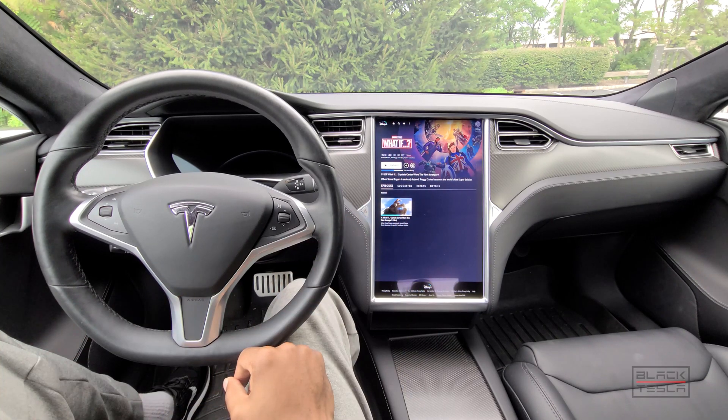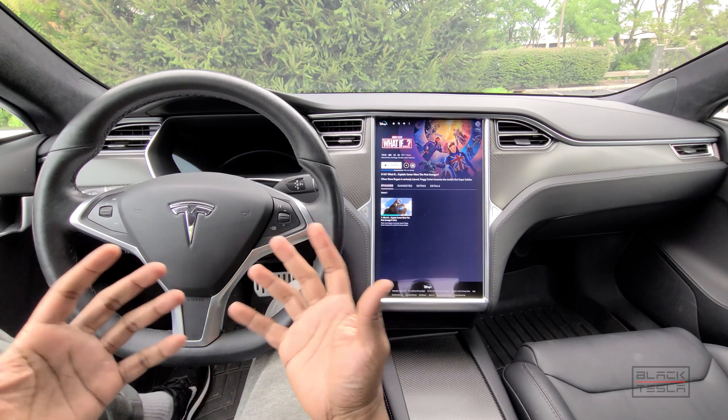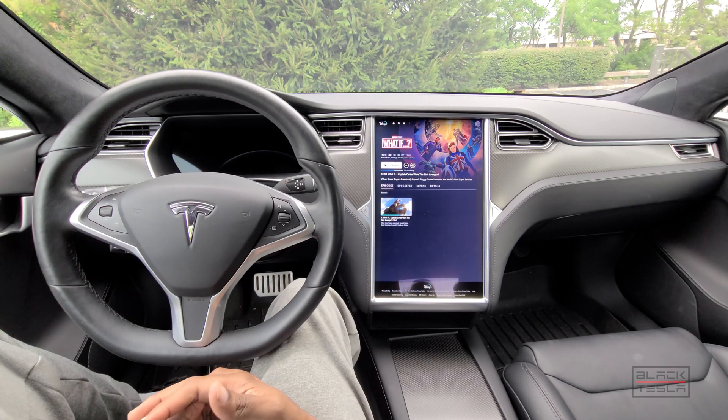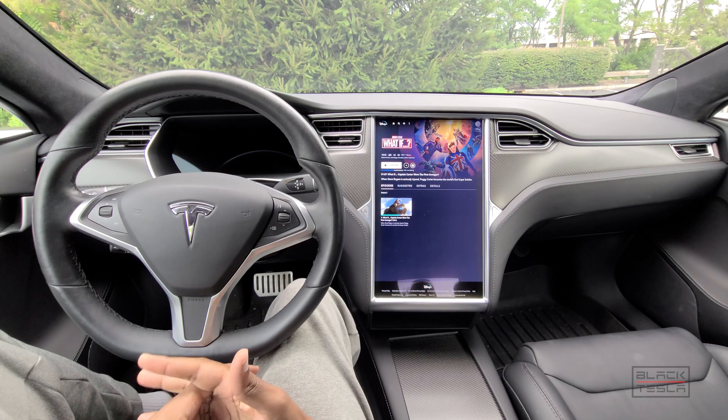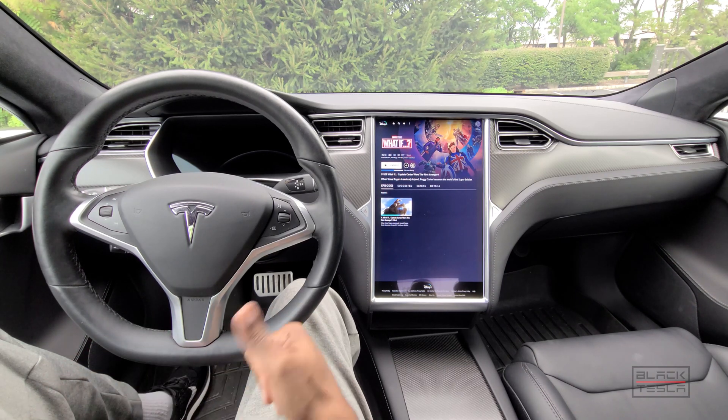Don't mind me — I'm just here catching up on my Marvel What If series on Disney Plus here in my Tesla. Tesla just released a new update, update 2021.24. There are different variations of that update going out right now, but they all generally bring the same features and updates. Let's jump into it and talk about what's new in this update — what we got, as well as what other people got.